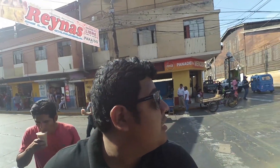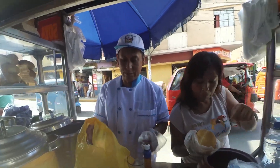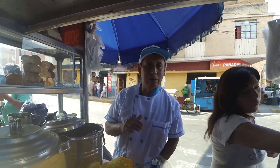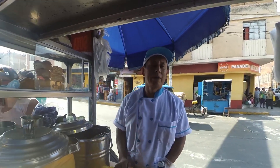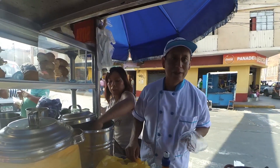Esta carretilla está justamente al frente del mercado central donde ya hemos estado. Estoy convencido de que para probar los verdaderos sabores del lugar que visitas, tienes que venir a la calle, a la esquina. Bueno amigos, estoy con el señor Ángel, que atiende este puesto. Invite a todos los limeños y demás personas que vengan a probar la salchicha de Huacho, acá en la esquina de Adán Acevedo. La salchicha huachana, el verdadero sabor original, a un solo precio. Cómodo y barato.